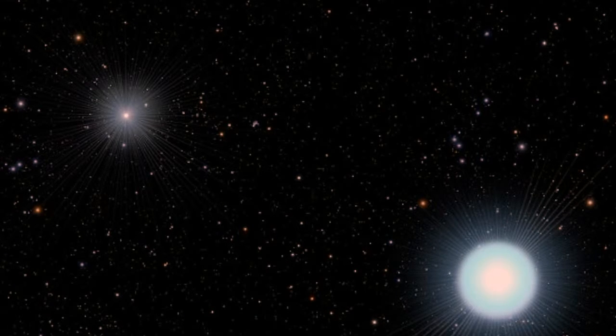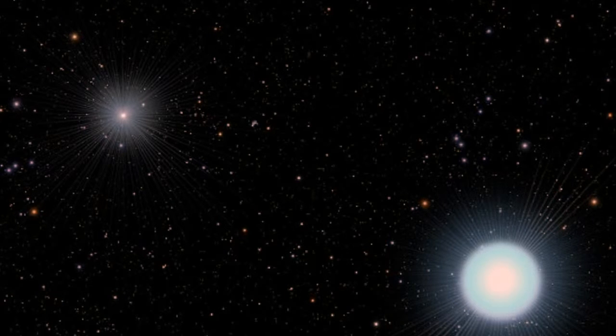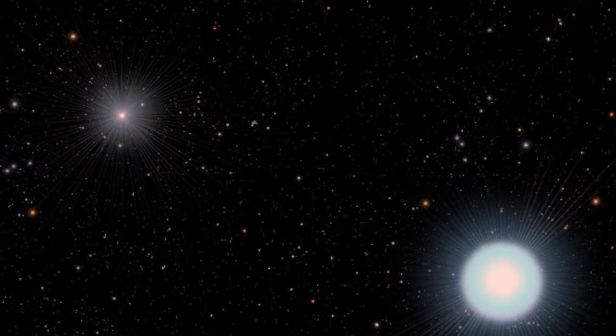In Star Trek Voyager there is a system with two suns, and in Doctor Who, Gallifrey, the home planet of the Time Lords, has two suns in its planetary system.